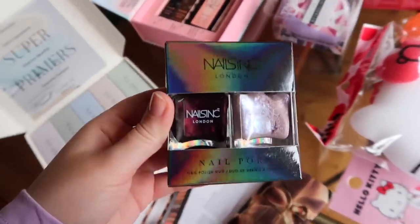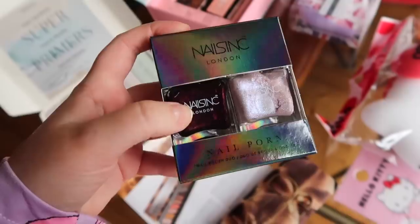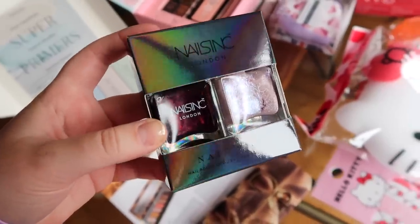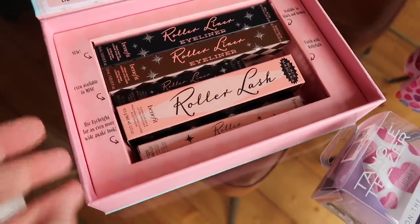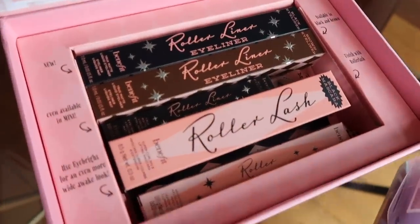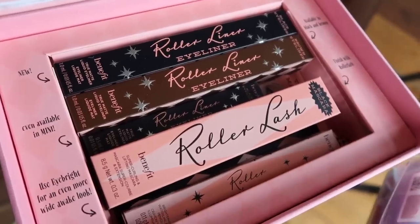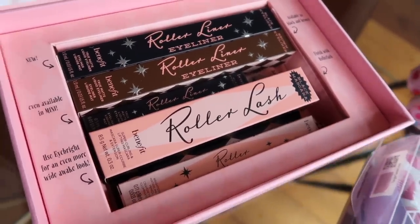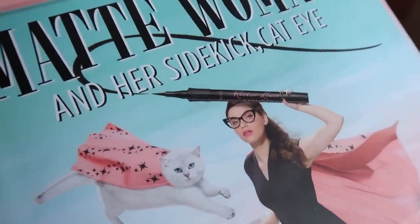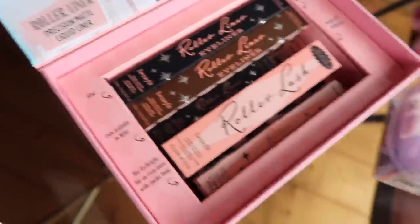Nails Inc have sent me this gorgeous little duo. Look how sweet that is. That colour would have been perfect for winter. Love this. From Benefit, we have got some new eyeliners which I also didn't know about. So these are the roller liners that go with the roller lash mascara — one is in brown and one is in black. They're the kind of felt tip kind which is my all-time favourite, so I'm definitely going to give them some love.